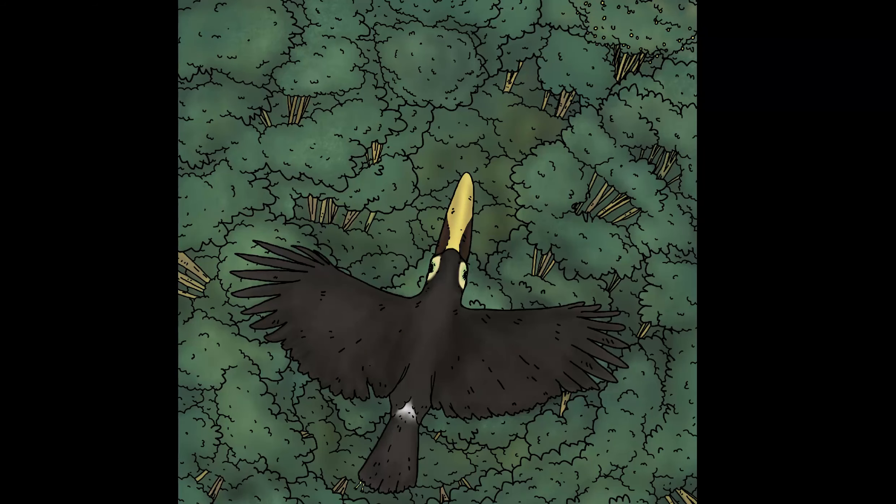The chestnut mandible toucan has wings. Birds can fly over great distances, and this toucan dropped the seed while flying in the sky.